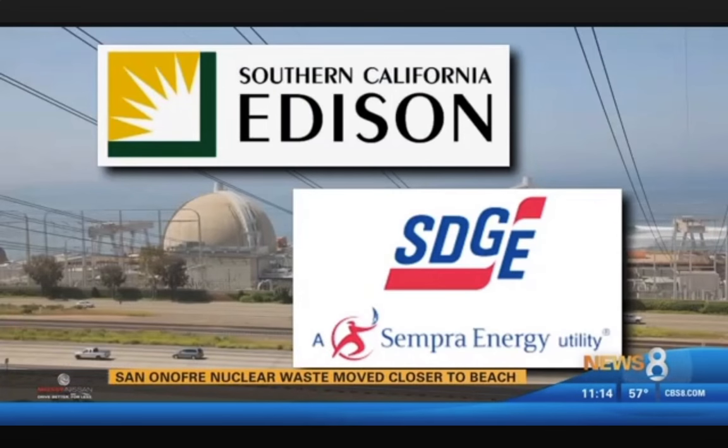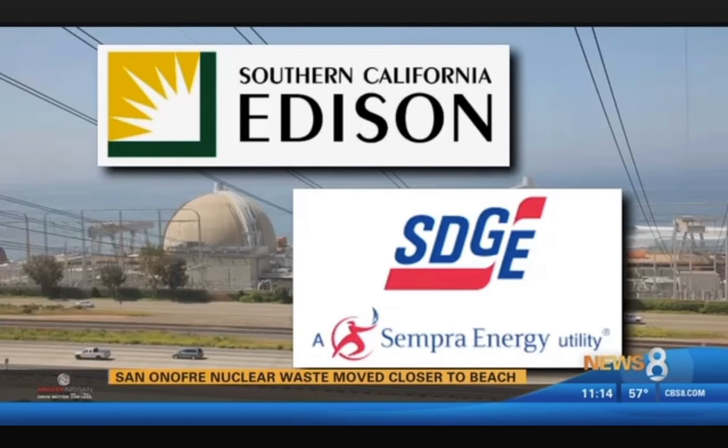Scientists say they've studied that and there's nothing to worry about. "I see no scenario by which a tsunami — any plausible tsunami at that location — would result in release of radioactivity." UCSD professor David Victor is chair of the community engagement panel set up by the owners of San Onofre, Southern California Edison and SDG&E.